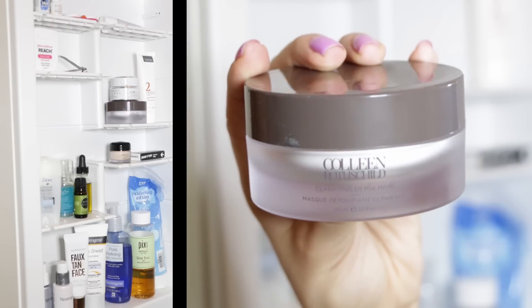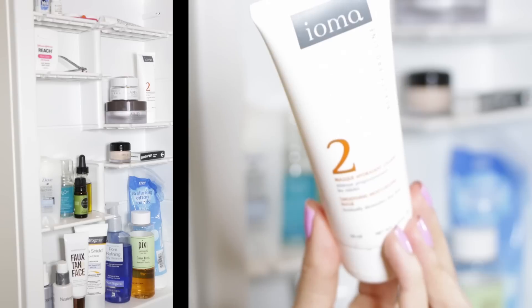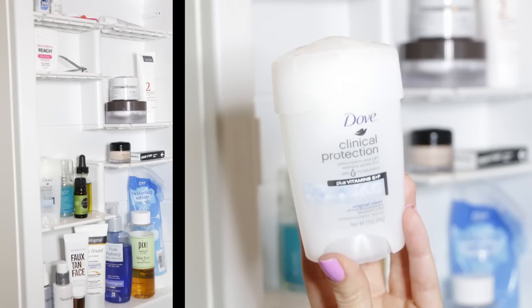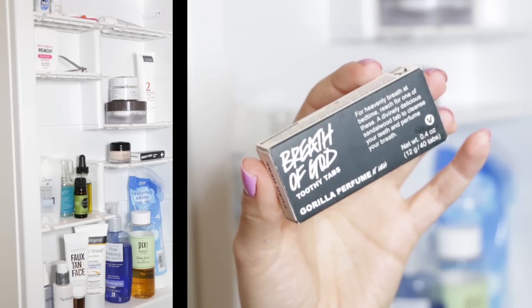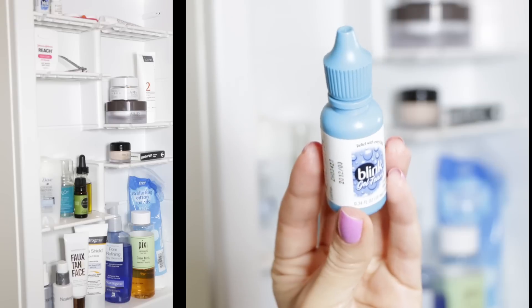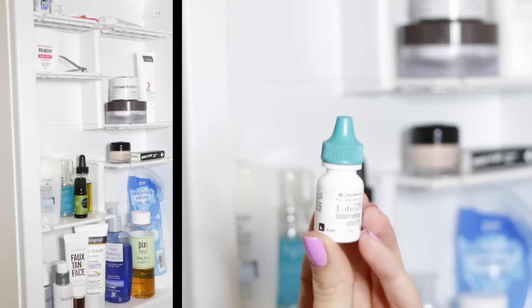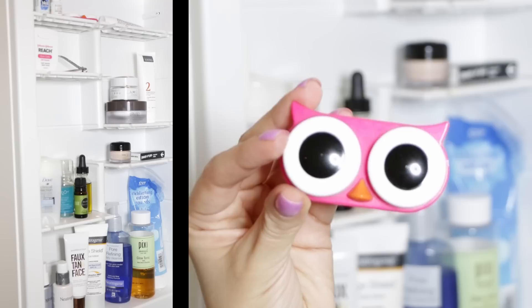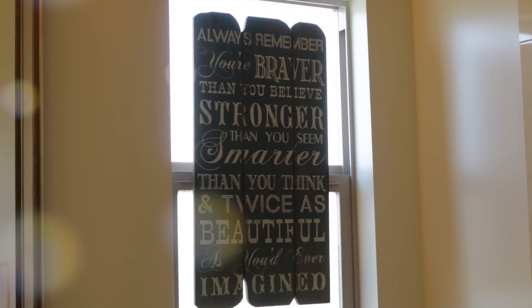Here we have an almost empty GlamGlow — how sad is that. I love this stuff. Colleen Rothschild makes excellent masks as well, and so does Ioma — this is a moisture mask that I love. Then some Dove Clinical Protection, breath mints that taste awful but they work, some Reach floss, Blink Gel Tears because I wear contacts, Latisse because I would like more lashes, and my cute little contact lens case.